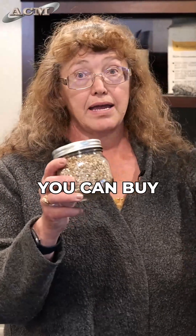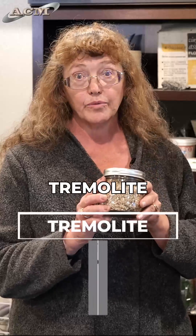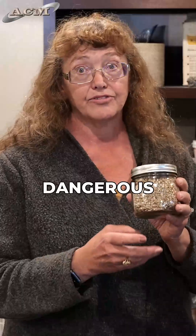Vermiculite you can buy at Home Depot right now today, and it is not asbestos. Vermiculite that came out of Libby had traces of tremolite, which is a form of asbestos. And so that's what made the Zonalite vermiculite dangerous for our health.